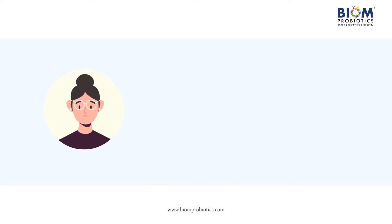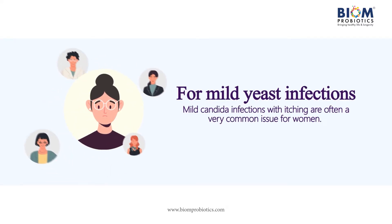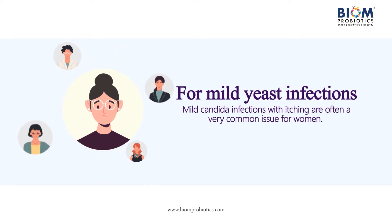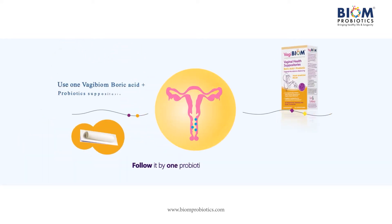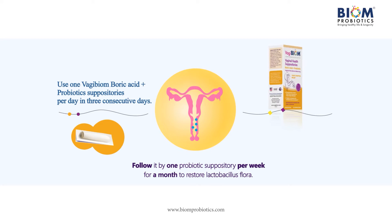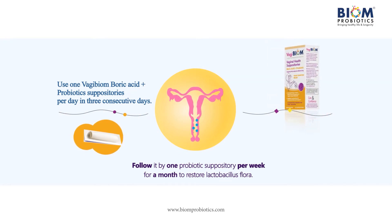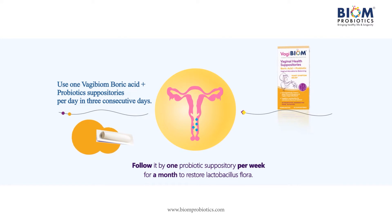For mild yeast infections — mild Candida infections with itching are a very common issue for women. Use one Vagibiome boric acid and probiotic suppository per day for three consecutive days, followed by one suppository per week for one month to restore lactobacillus flora.